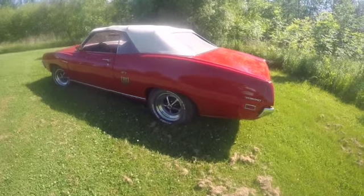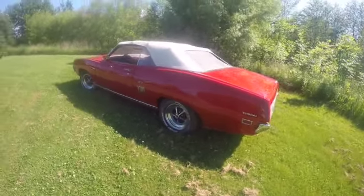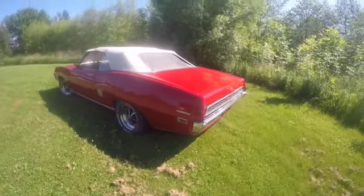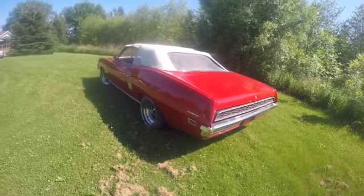Hey everyone, it's Gary again from Memory Motors, and today I'd like to introduce you to Tony. Tony is a 1970 Ford Torino GT — kind of an unusual car, you don't see too many of these around, especially in a convertible.